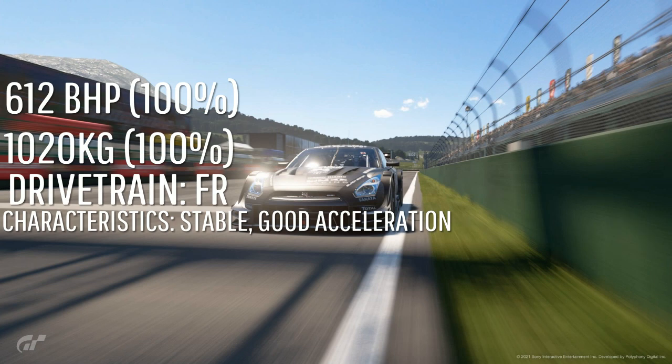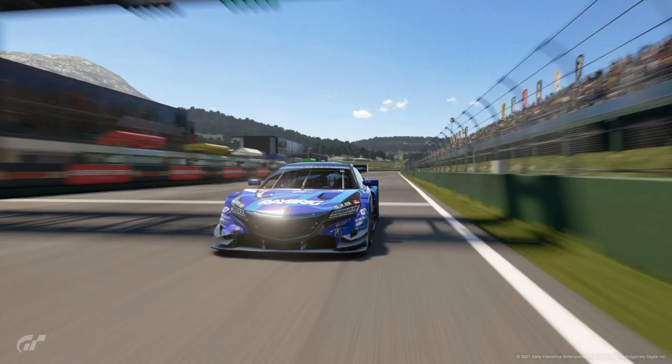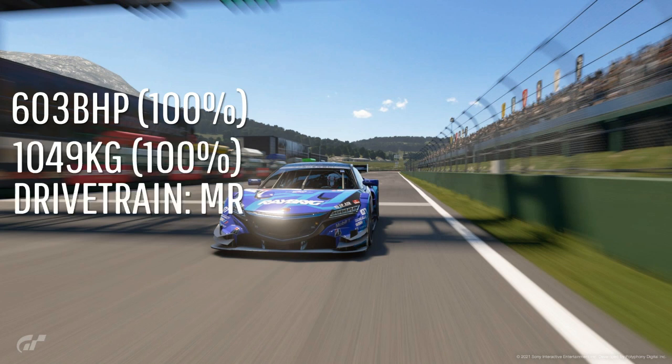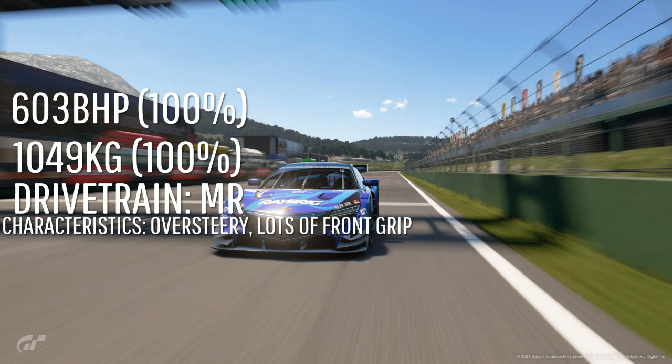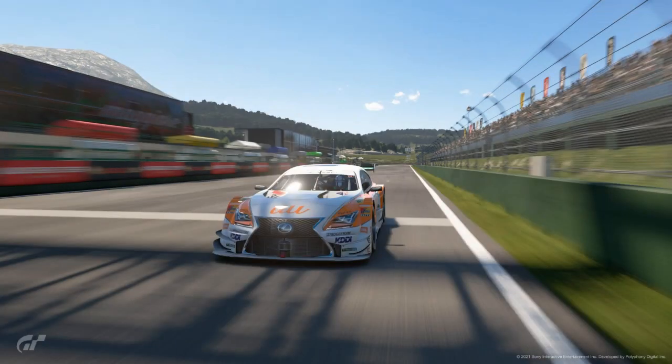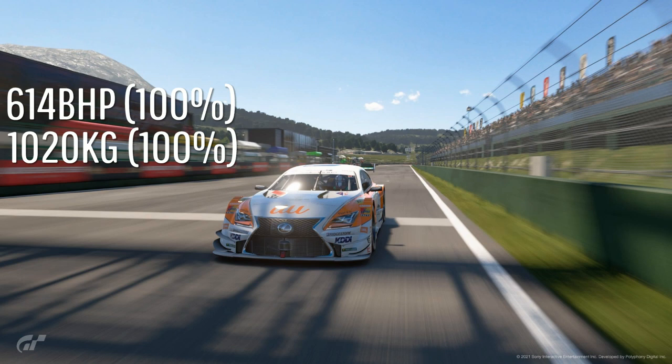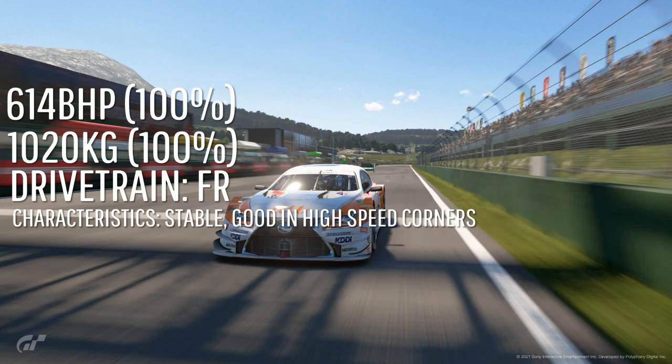Moving on to the Raybrigh NSX, the only mid-engine car out of the 2016 cars. It has 603bhp, so slightly less than the Nissan, and it weighs 1049kg, so slightly more. Being mid-engine, it's an MR layout and is very oversteery but has lots of front end grip. Moving on to the Lexus, it has 614hp — slightly more than the GTR and NSX — and weighs 1020kg, the same as the GTR.